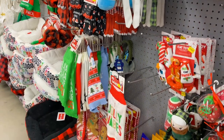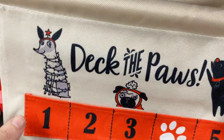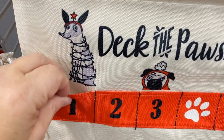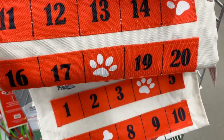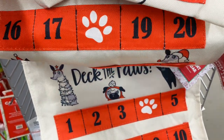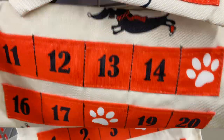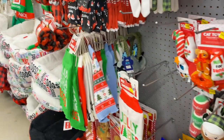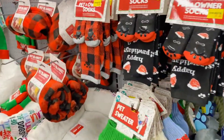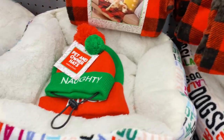Don't forget your precious pet! How precious is this — 'Deck the Paws.' It is a little countdown calendar for your dog. You can put a little treat in there for each and every day all the way up until the 25th. Your pet will thank you over and over for that idea — I just thought that was the cutest!